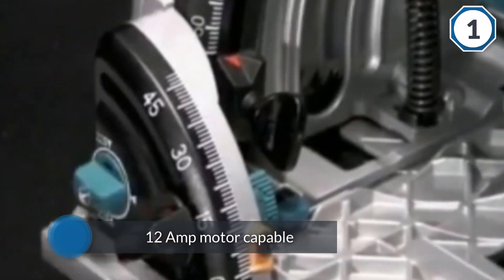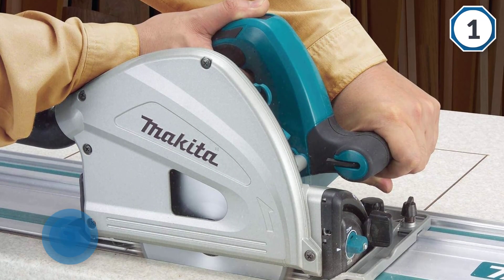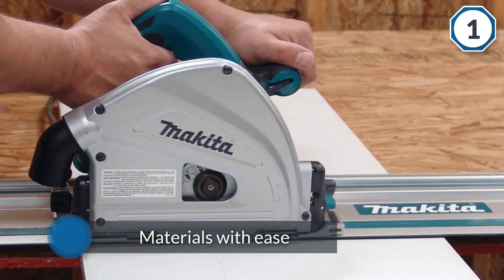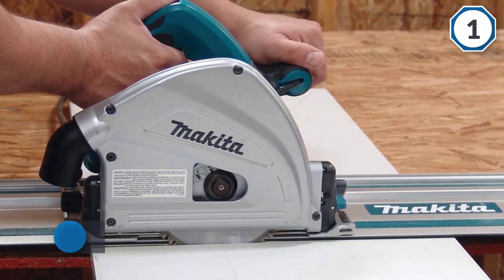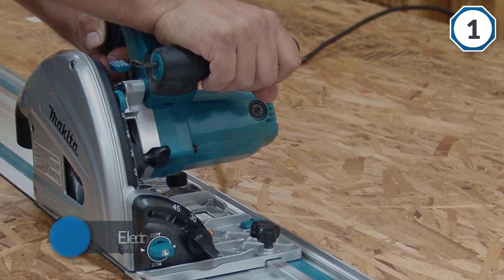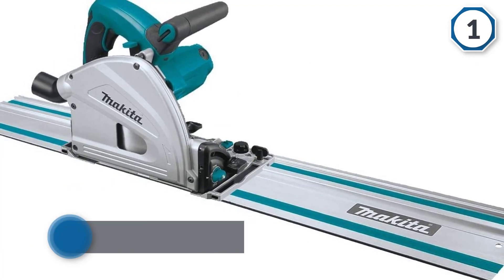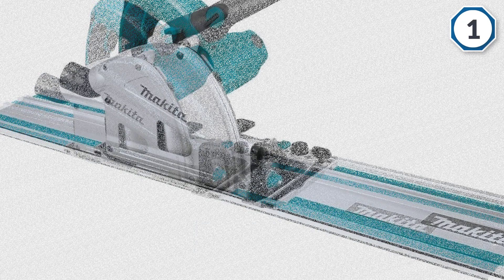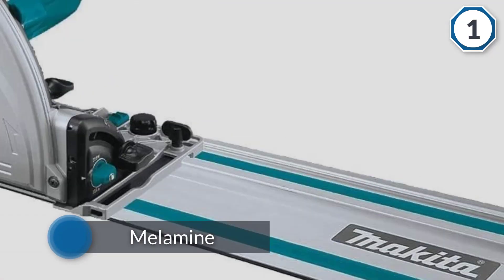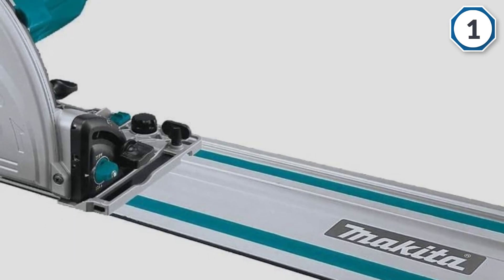The Makita SP600J1 6.5-inch plunge circular saw with guide rail offers incredibly impressive performance. Its 12-amp motor is capable of slicing through wood, melamine flooring, and other materials with ease. Electronic speed control maintains a constant speed under load for tear-free results, and a variable speed dial offers between 2,000 to 2,500 RPM.